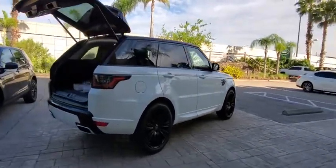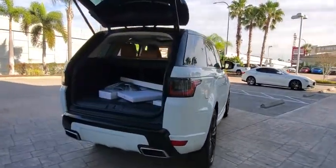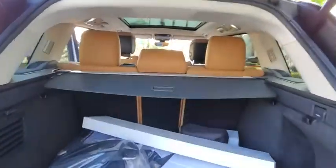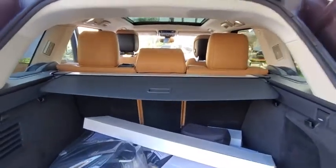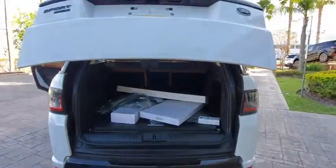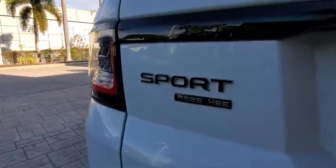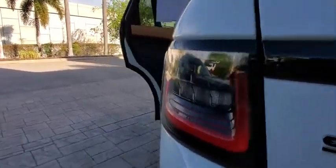Here are some of this vehicle's great options: backup camera, power liftgate, keyless entry, power passenger seat, steering wheel audio controls, remote engine start, traction control, stability control, navigation system, lane departure warning, anti-lock braking system, leather wrapped steering wheel.